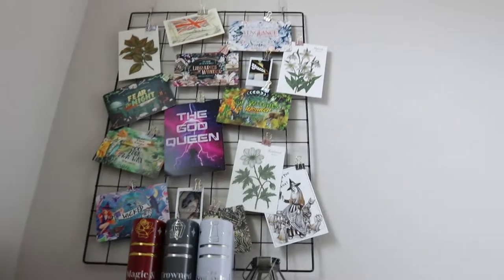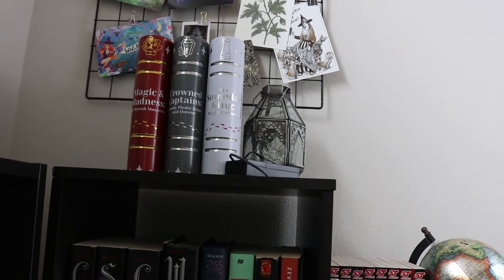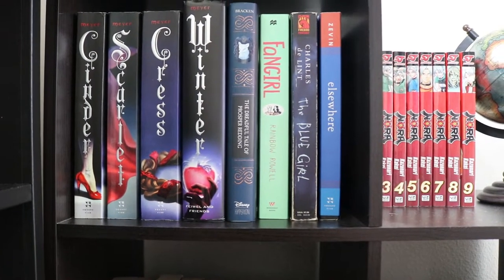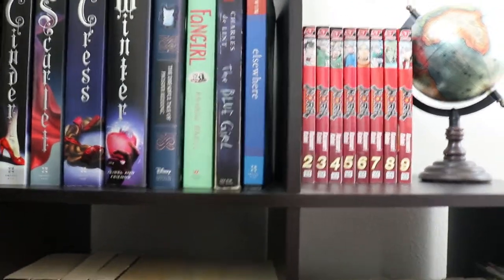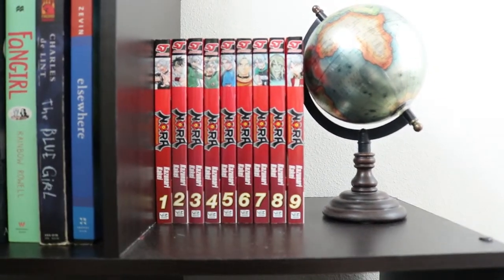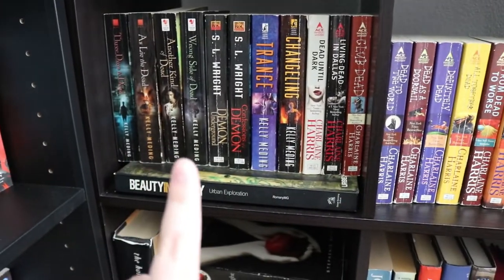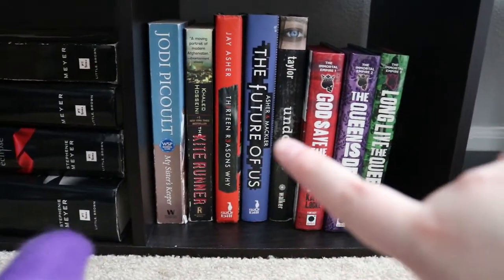I've got art up there. I've got my book tins from Owl Crate inspired by the Shades of Magic series. Then I've got my Cinder or the Lunar Chronicles books, Fangirl, the Dreadful Taylor Prosper Reading, my Nora manga over here next to my globe, some more urban fantasy books, all of my Suki Stackhouse books, Stephanie Meyer books — Twilight, The Host — and then some random books including Thirteen Reasons Why. Got my little star over here.